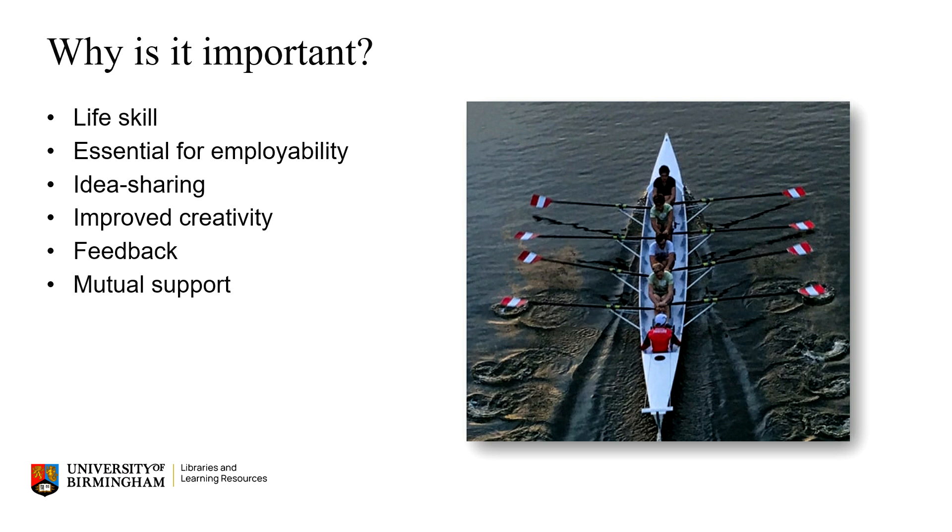The good news is that learning to work effectively with others is such a valuable and important skill both for life and any future employment. Working with others allows you to share and gain new ideas, often sparking new and creative thinking. It's also a chance to try things out with others and gain feedback from different perspectives in order to develop further. As you work with others it provides a real opportunity to meet and support each other and equally receive support yourself.